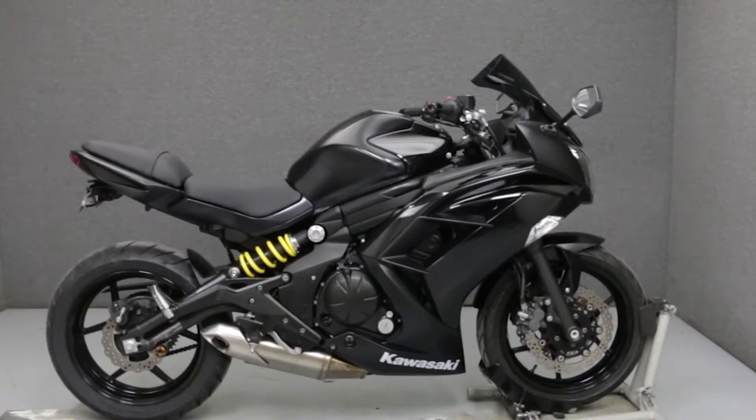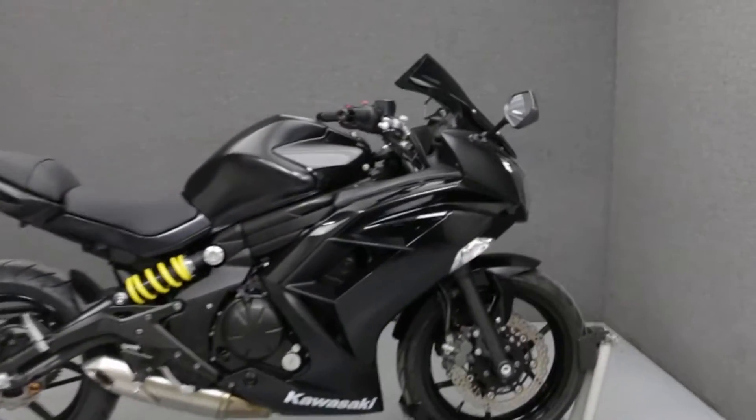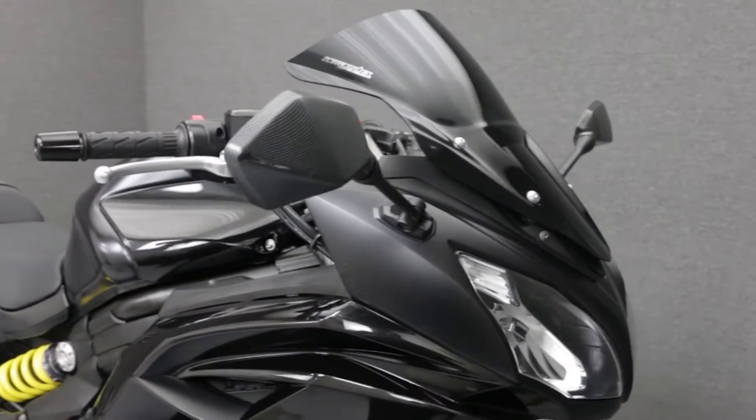Hey everyone, this is Keegan from National Power Sports. Today we're going to take a look at this 2013 Kawasaki Ninja 650 with 4,613 miles.